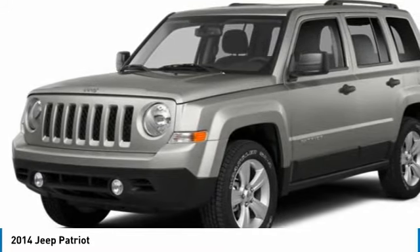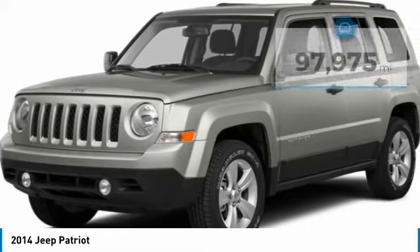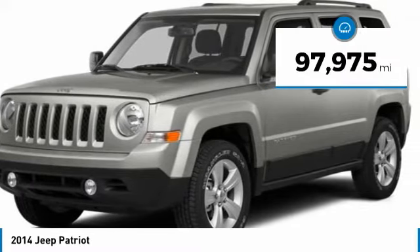The Patriot has plenty of room inside for any size family. This vehicle has less than 100,000 miles.